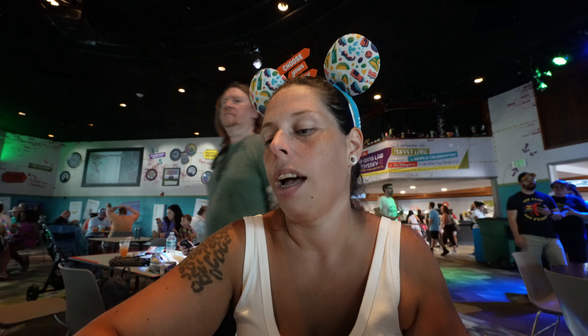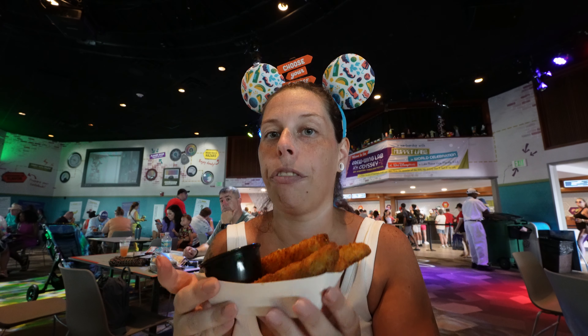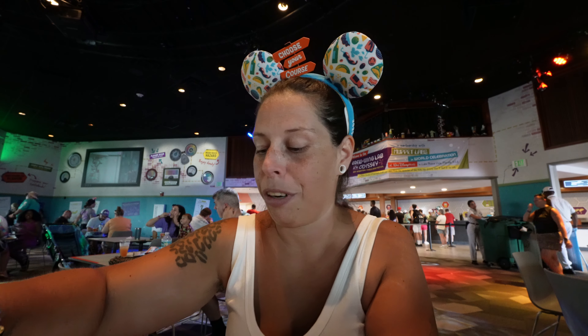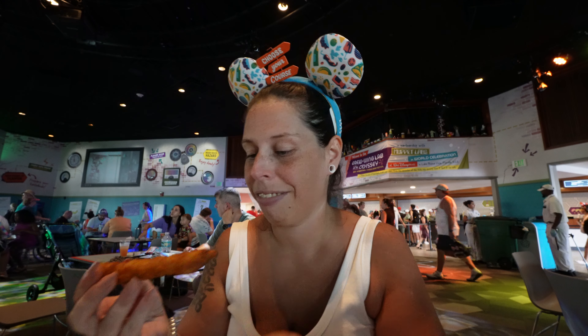So we are in the Brew Wing Lab at the Odyssey. I've actually never been in this building before, but it's basically a full-blown wing and pickle menu. We got the traditional wings for Wrigley — I'm sure they just taste like typical Buffalo wings. We also got the Parmesan garlic wings. The wings were $7.75, and then we got fried pickle spears with a dill ranch. I got it on the side because I don't do ranch. These were $5.75.